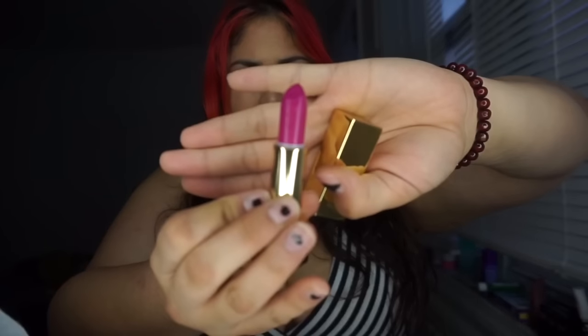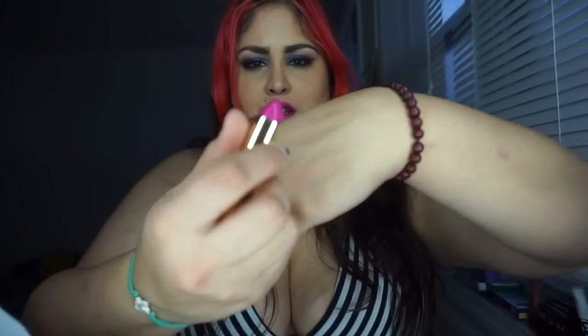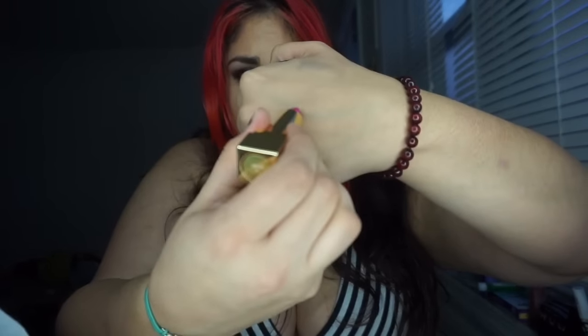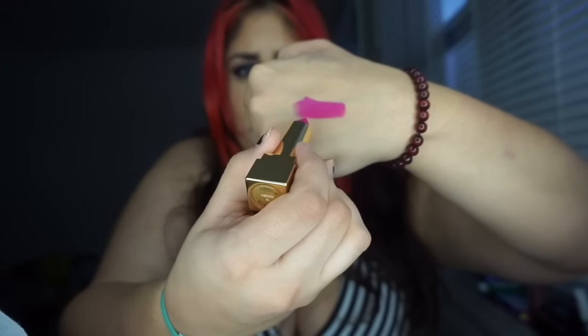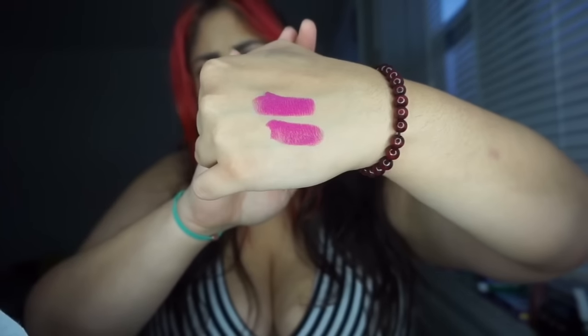I also want to show you a live swatch on my hand. Another thing I like is that on the actual lipstick itself it has the little YSL logo, which is kind of cute. So I'm going to swatch this on my hand — this is number 19.